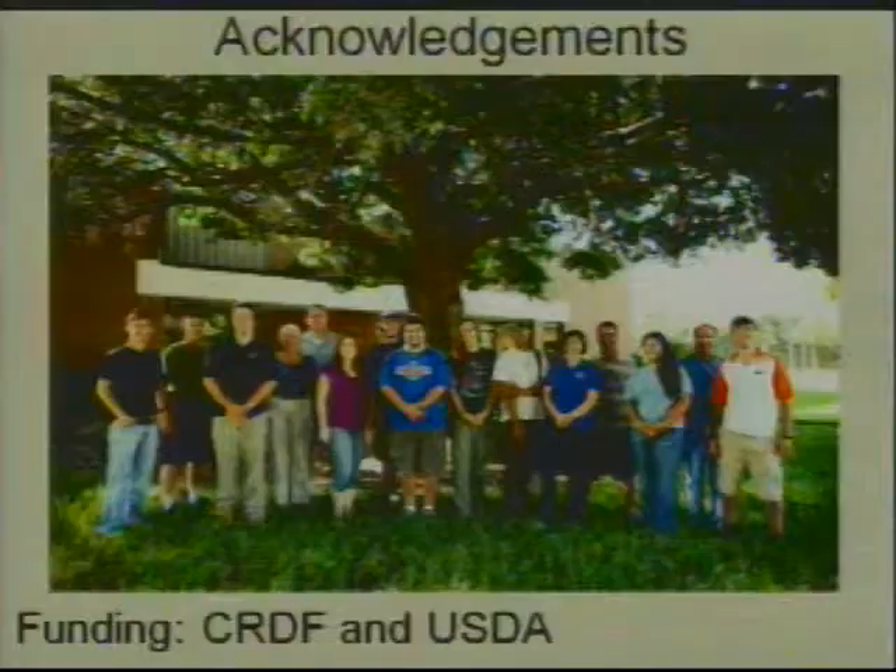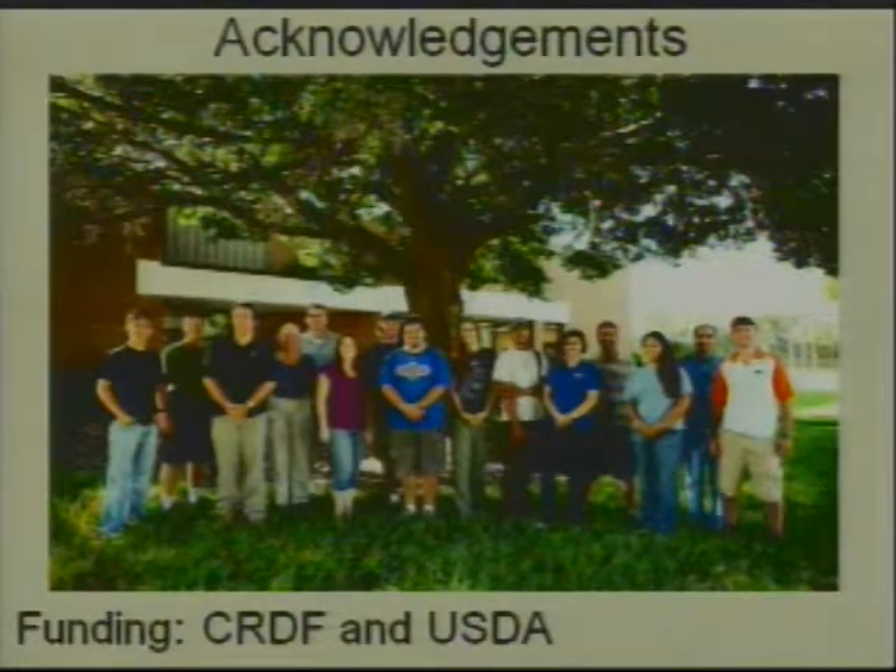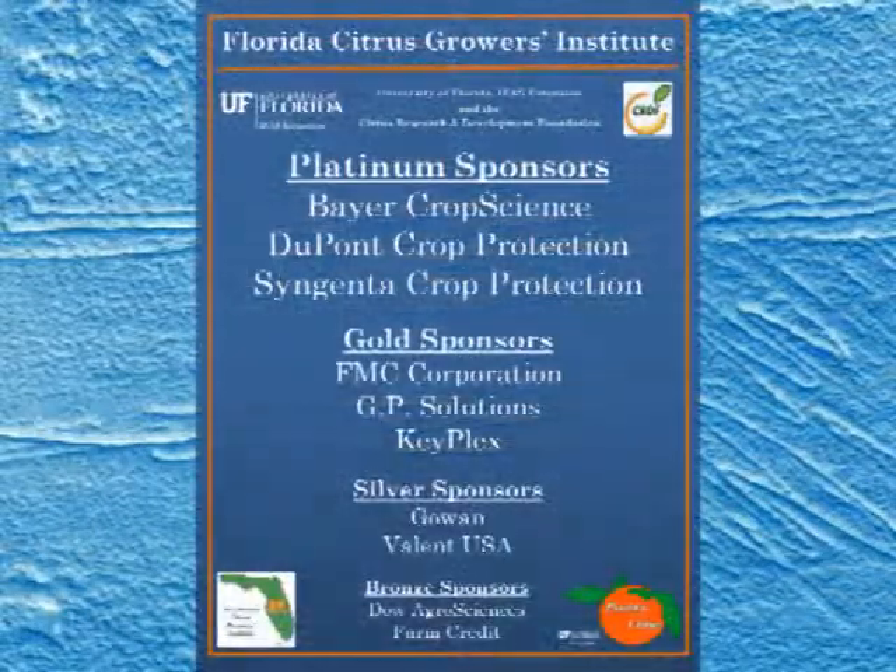I'd really like to acknowledge our funding from the Citrus Research and Development Foundation and the USDA to do this research. It's been a blessing to get this kind of funding. These are the members of the lab — this is an older version — but a lot of the members at this time were directly involved in doing this research, and without them we wouldn't have been able to do what we've done. Thank you very much for listening.